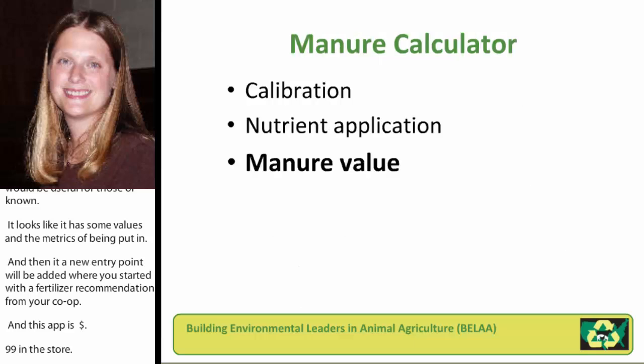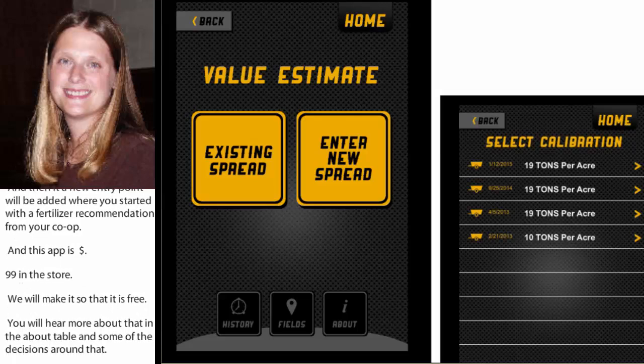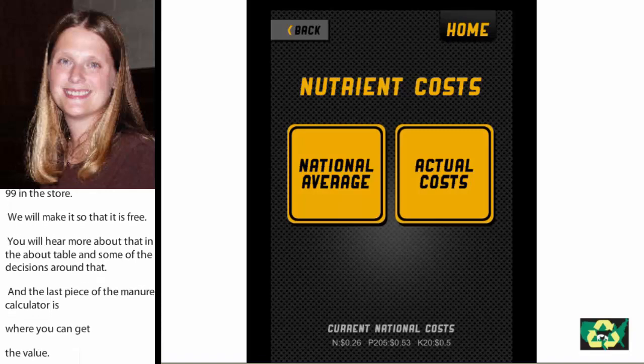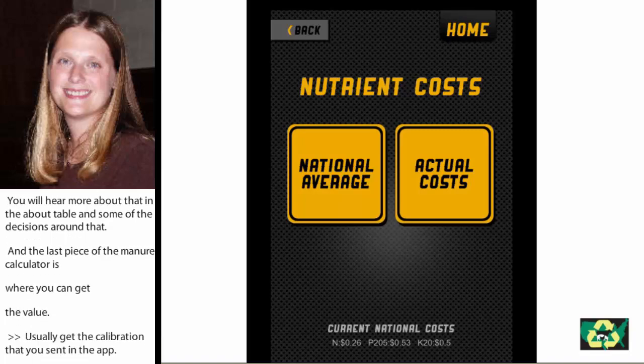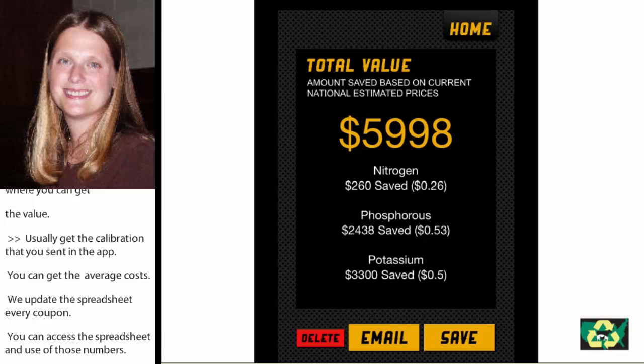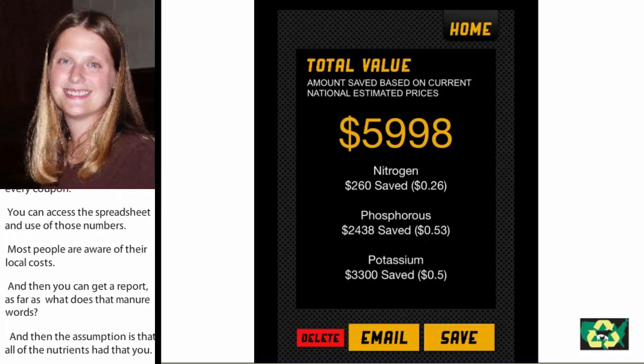The last piece of the Manure Calculator is where you can actually get a sense of what this manure is worth as far as its fertilizer value. You can select one of the calibrations you saved in the app and use either the average cost that we update in a spreadsheet every few months — which the app reads and uses — or most people will use their actual local cost. You then get a report on what that manure was worth. The assumption in this app is that all of the nutrients had value, and we know that isn't always the case, especially in areas where phosphorus might be in excess, but for right now that assumption is built in.